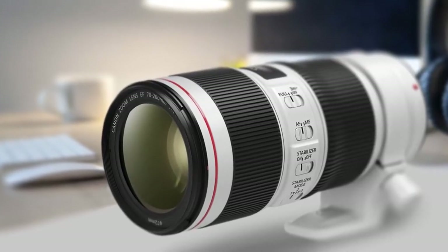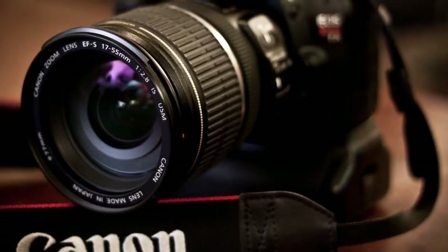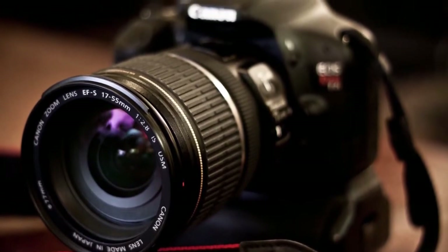Are you wondering what the best Canon lens is for this year? If so, stay tuned, because by the end of this short video you'll know exactly which one to choose.